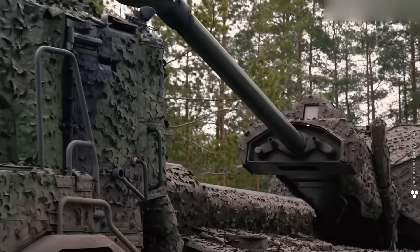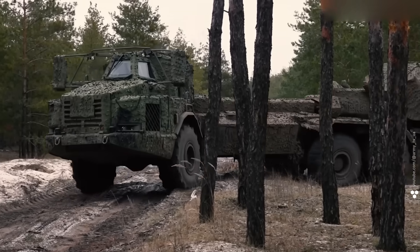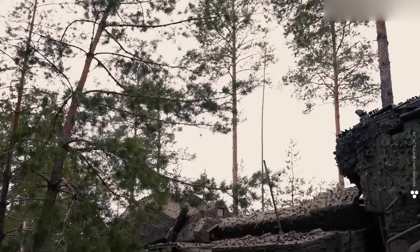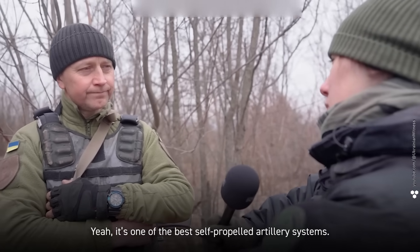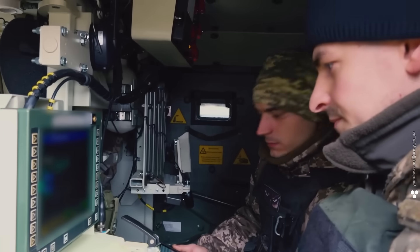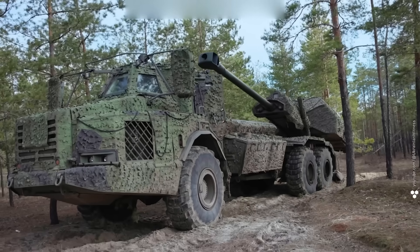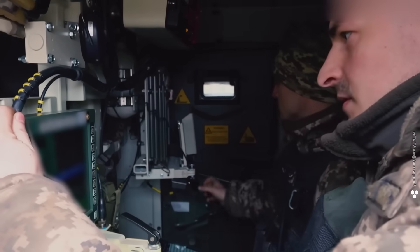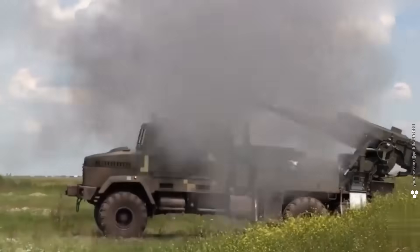If artillery is the god of war, then the Archer on its Volvo truck chassis is Zeus. This beast is basically a cannon and a truck rolled into one — it drives itself in, fires fast, and gets out. Think of it as that guy who shows up at a party, does his thing, and disappears. The crew only reloads — the machine does everything else. They don't even step out of the cab to fire. The targeting data is input while the vehicle is moving. As it approaches a firing position, the gunner punches in coordinates — the barrel lifts itself and boom: three rounds in 15 seconds. The shells haven't even landed before Archer is already gone.